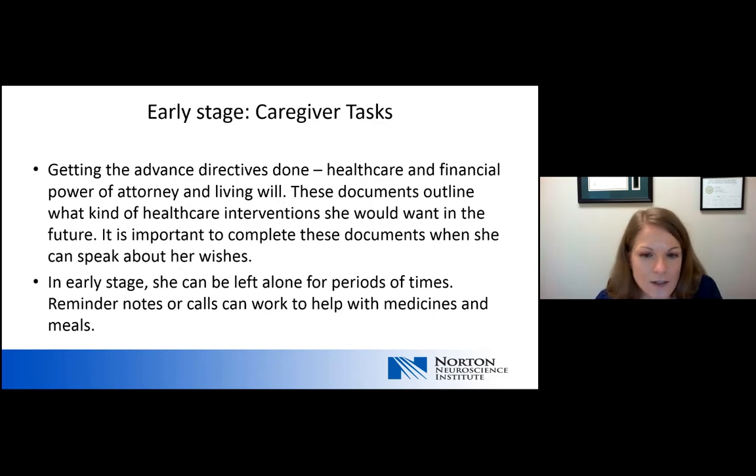During the early stage, this is the most important time to consider completing advanced directives. Advanced directives include a health care and financial power of attorney designating a substitute decision maker, and also a living will. These documents outline what kind of health care interventions someone would want in the future — when health worsens or at end of life. It's important to complete these documents when someone can speak about their wishes, and in the early stages most people can still be very clear about what they would want.